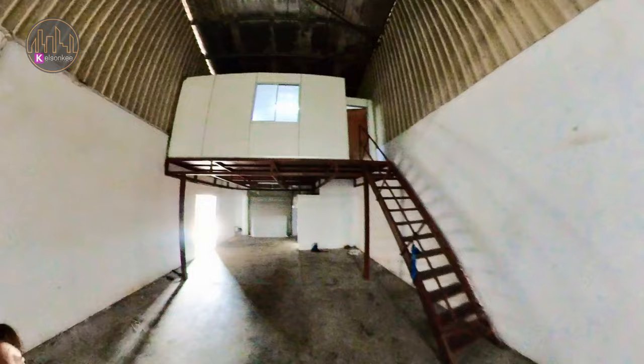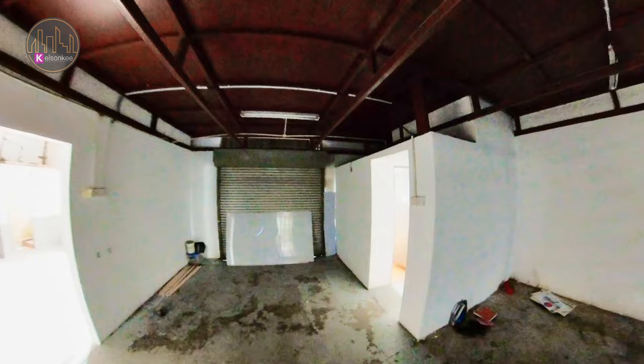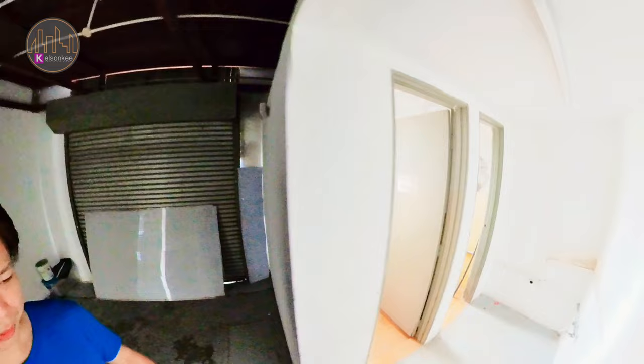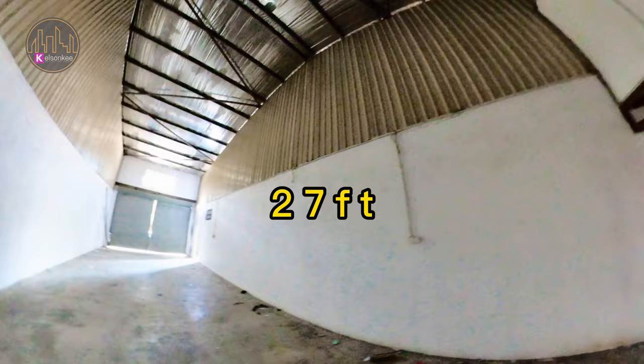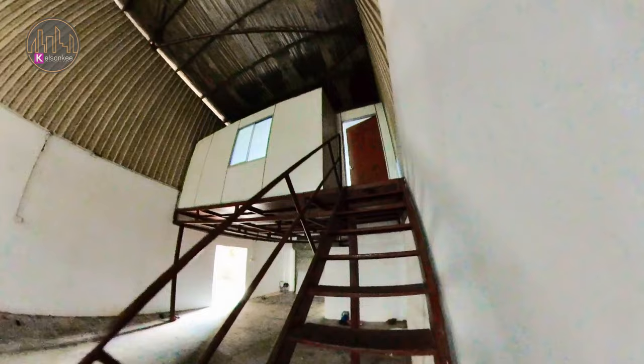So later I will show you the mezzanine floor. Now we are walking around this factory. Behind we do have a roller shutter for back side loading or unloading, and here there is a washroom. The ceiling height at the top is about 27 feet, and the edge is 20 feet.